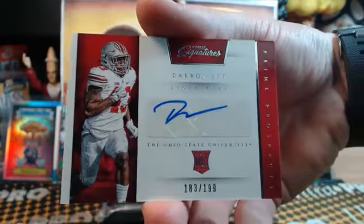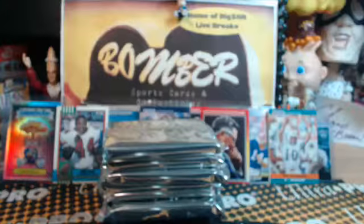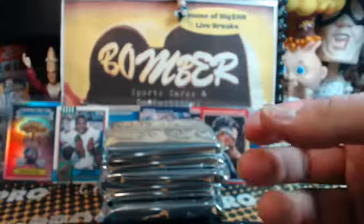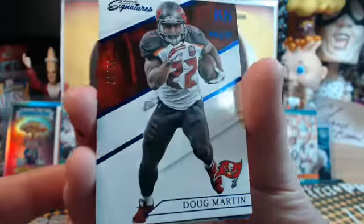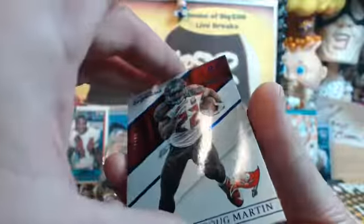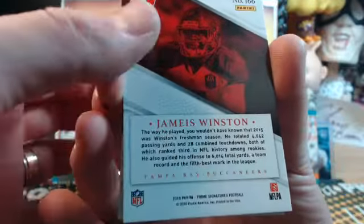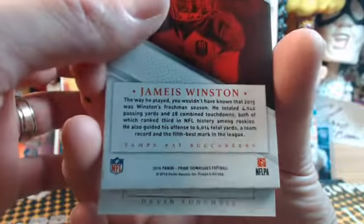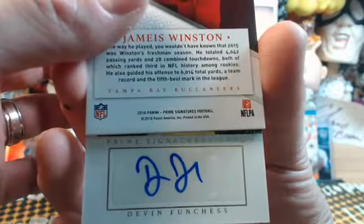Behind that, Darren Lee, one from Ohio State — 183 out of 199. Darren Lee is a Jet — Jets. We hit one earlier for Golfer with a serial numbered name, and now Mr. Lee. Colston, Tarkington, and Doug E. Martin, 39 out of 49 for the Bucs — Golfer on that one. And a Ring Bearer — Troy Aikman insert by Jameis. We got a dual auto — Prime Signatures dual, 18 out of 99 — Panthers Golfer.